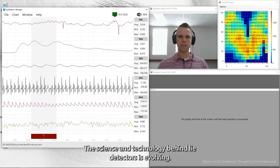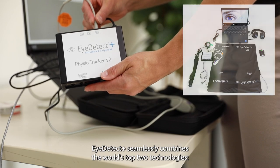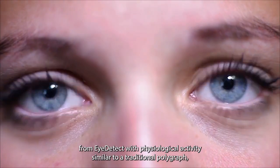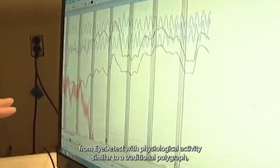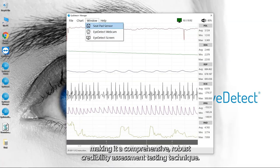The science and technology behind lie detectors is evolving. iDetect Plus seamlessly combines the world's top two technologies, iDetect and Polygraph. This breakthrough combines ocular data from iDetect with physiological activity similar to a traditional polygraph, making it a comprehensive, robust credibility assessment testing technique.